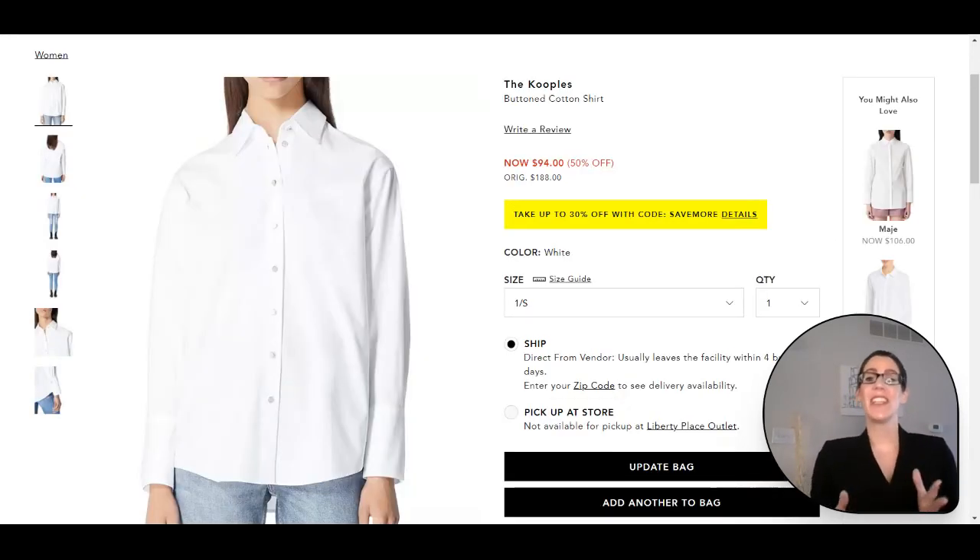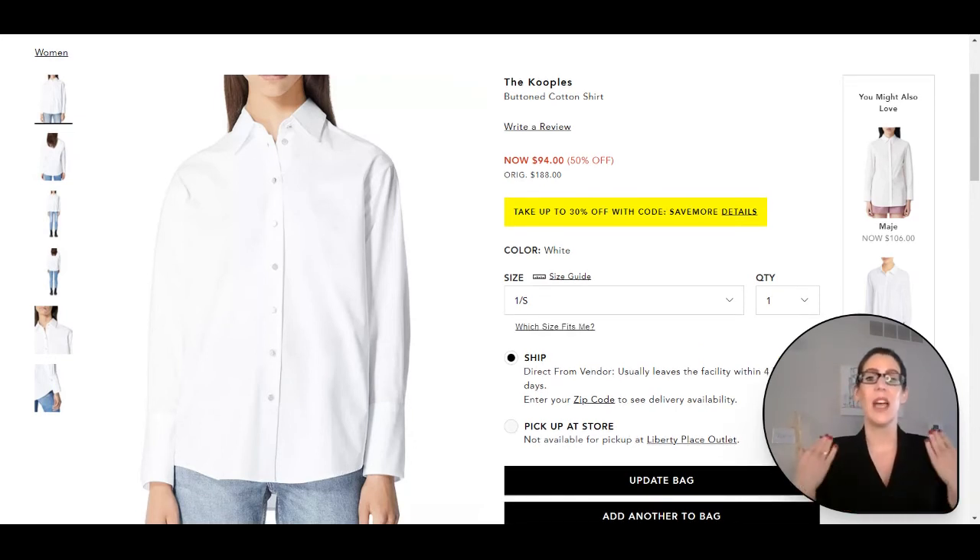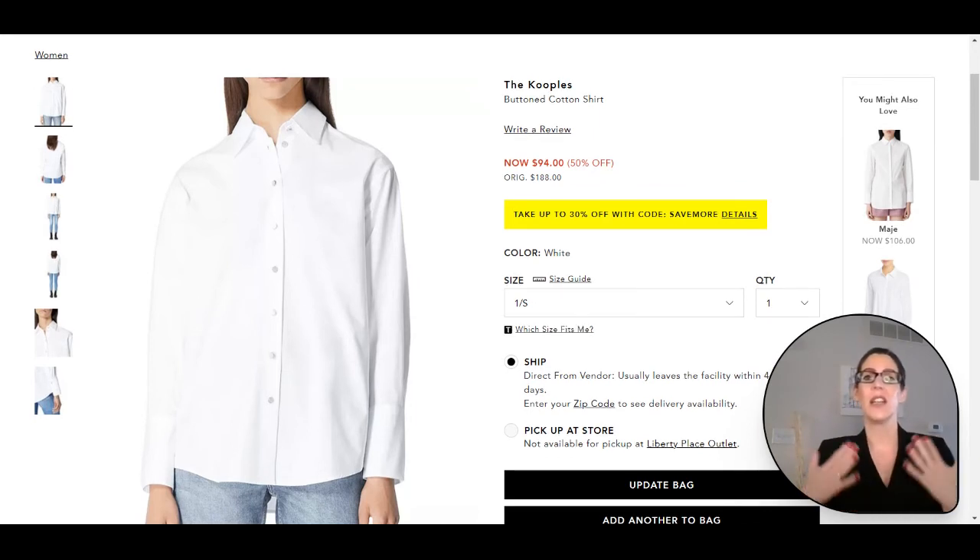Now we're getting into Rene Russo's fourth look from the movie. If you can remember, she's wearing that white shirt with the black bustier and the pinstripe jacket and the pinstripe skirt. For that look, I love this white button-down from The Kooples. I picked one that had a little bit of a higher neck, just to give it that very structured, feminine-masculine feel that the look is going for.